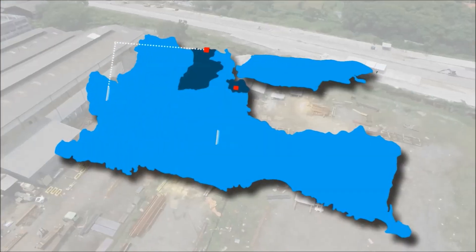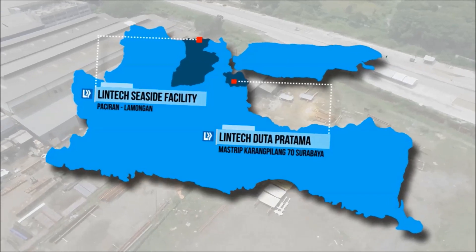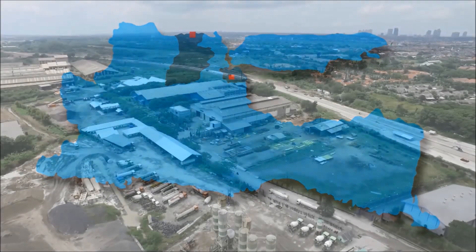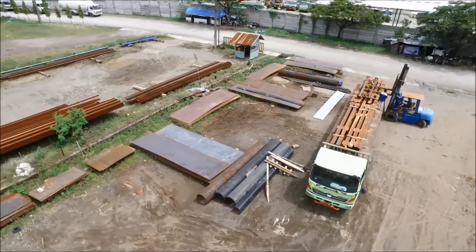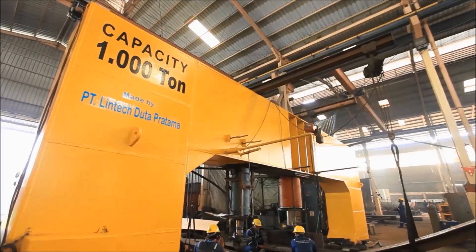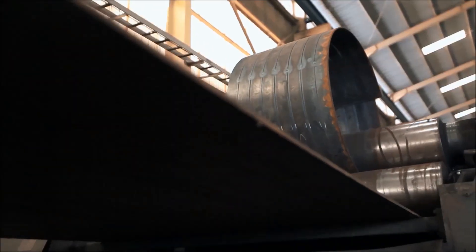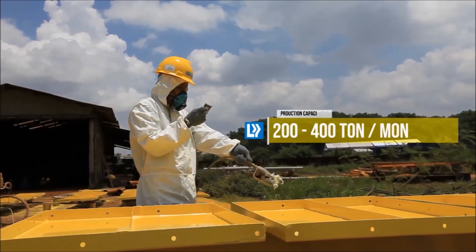Linktags has workshop facilities used for the process of fabricating, machining, and pre-assembly. The first workshop facility is located on Masrip Karangpilang Street 70, Surabaya. The office and workshop facility area is around 2 hectares with high quality steel manufacturing equipment and tools. Each month, this workshop is capable of producing 200 up to 400 tons.